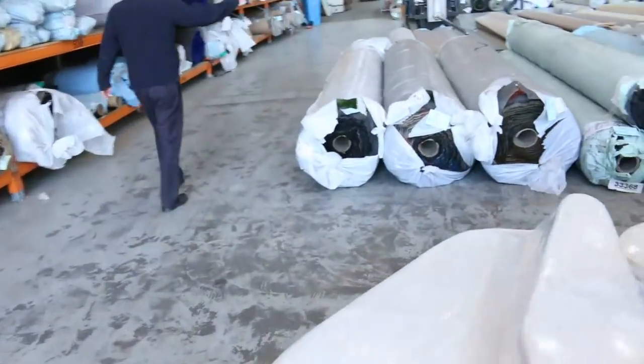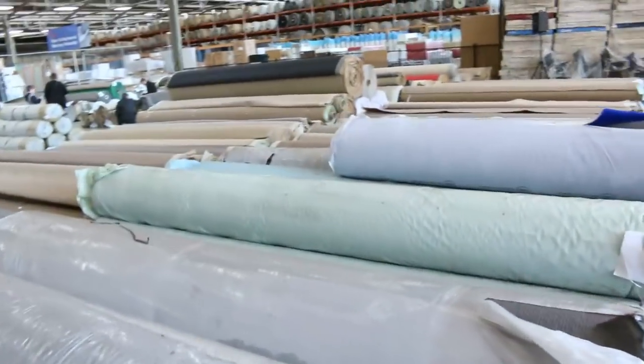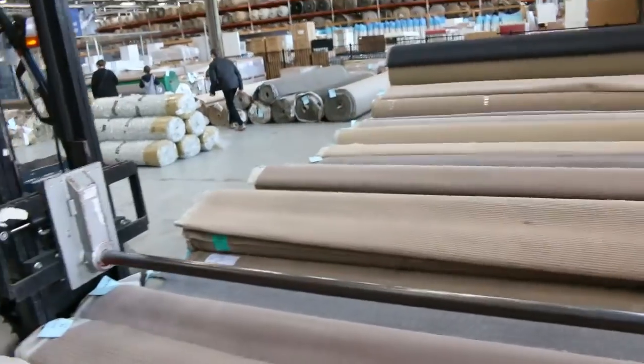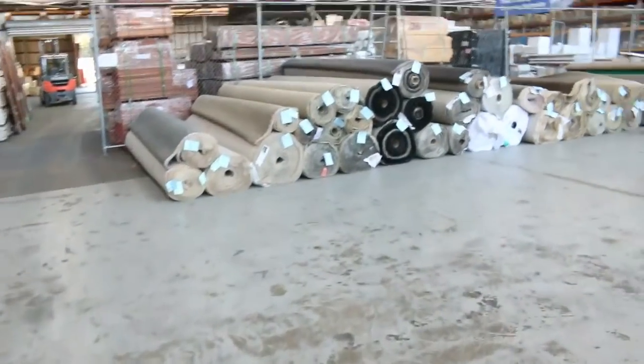In the carpet and floor coverings auction, carpet often sells for less than seven dollars a square meter. There's some very deluxe underlay over there as well — nice-looking carpet and floor coverings.